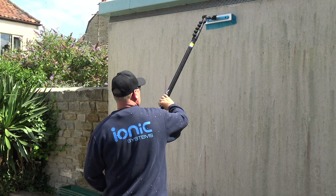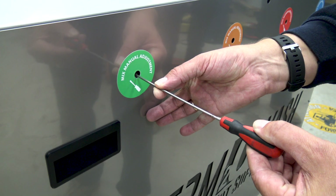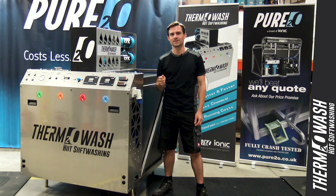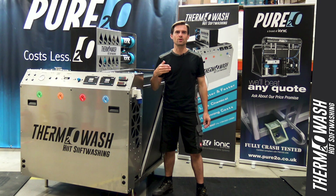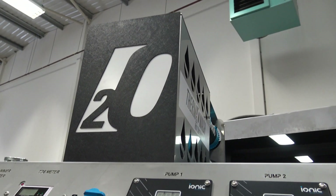The Thermowash gives the operator the ability to draw up to four separate chemicals or detergents and set the chemical mixes at the preferred strength for the specified application. The chemicals are mixed in line with the pure water after the pump, and as chemicals avoid contact with the pump, there's no need for flushing with water after use.